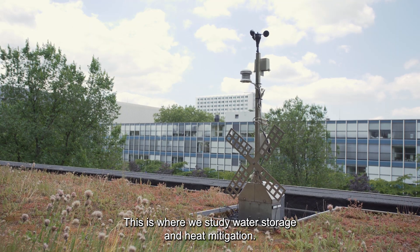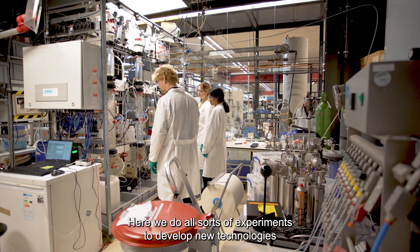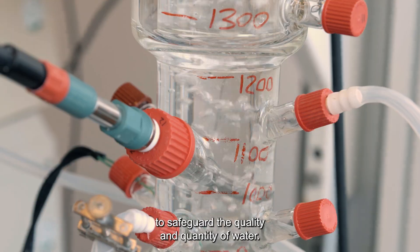This is where we study water storage and heat mitigation. Another good example is our water lab, where we do all sorts of experiments to develop new technologies to safeguard the quality and quantity of water.